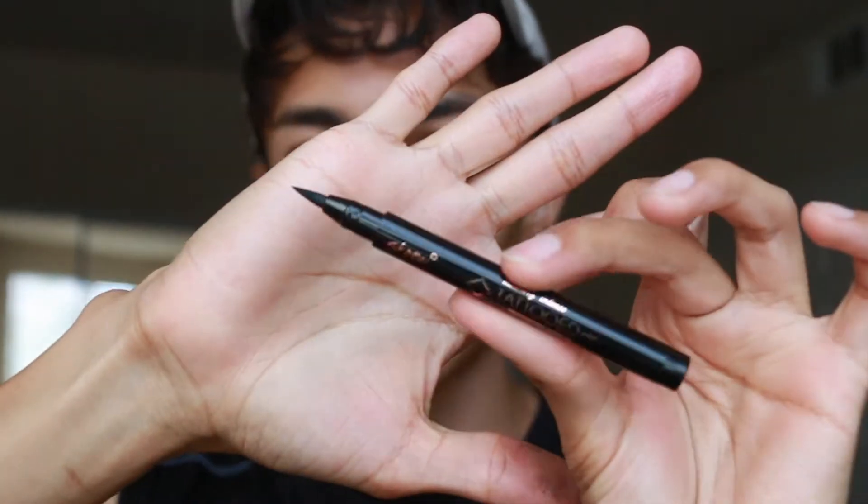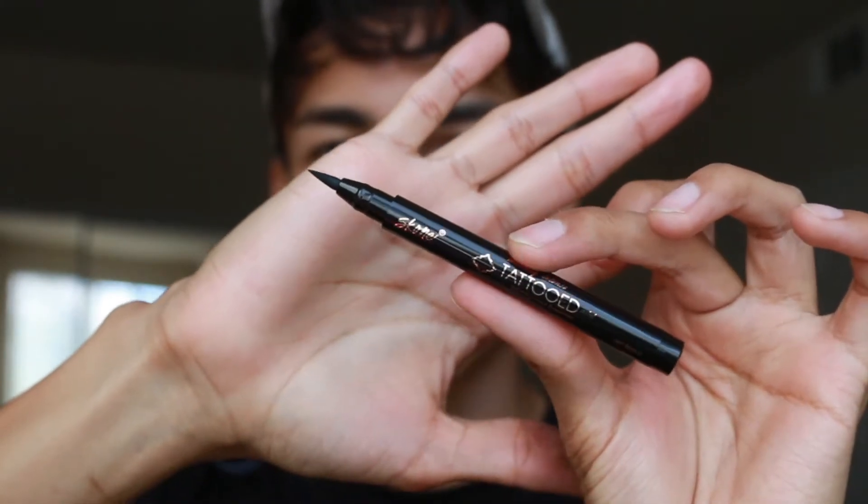For the last item, I got an eyeliner by Scone — maybe. It is the Insanely Intense Tattooed Mini Waterproof Eyeliner in jet black. It's a felt tip. I'm not really too crazy about these because every time I try to use them, they always dry out for some reason. I don't know if I'm doing something wrong, but why not just add it to my eyeliner collection that I don't use.